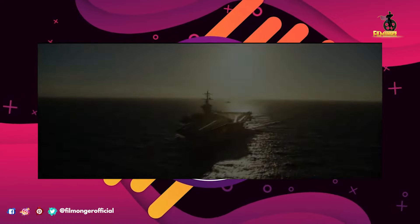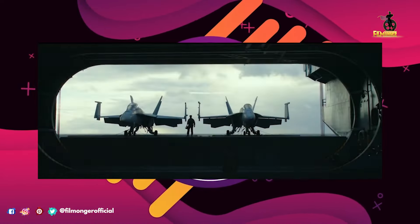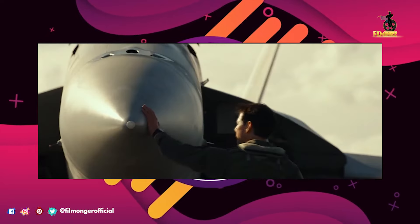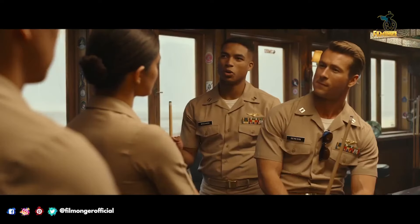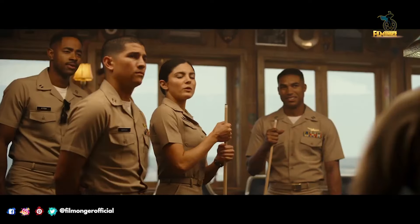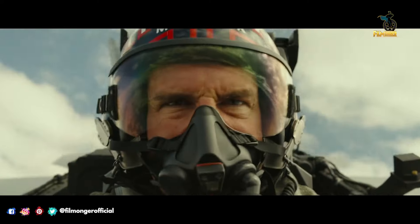I wasn't ready to make a sequel until we had a special story worthy of a sequel, and until technology evolved so we could delve deeper into the experience of a fighter pilot. The producers paid the Navy $11,000 per flight hour for F/A-18E single seat and F/A-18F dual seat Super Hornets and pilots to fly them.